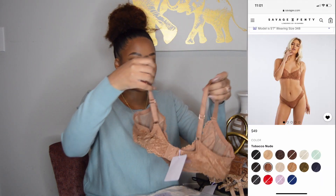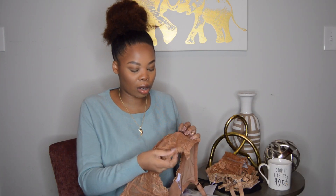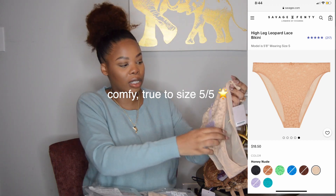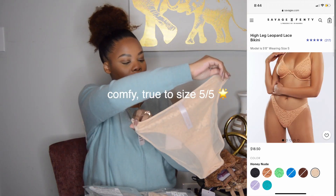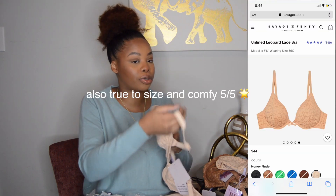Three clasps in the back, the wiring of course, and all of this is unlined and see-through. Both of these are the see-through high leg bikini — the print is leopard. I love the way they looked on the model, and the back is mesh. This feels nice.